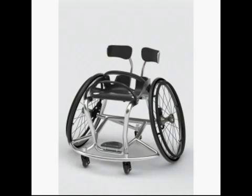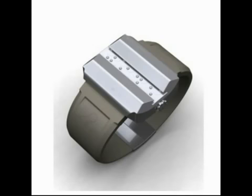Haptica is a concept design for a movable braille timepiece that provides a quick and accurate time reading for vision-impaired users. Haptica displays a real-time readout in braille using a military-time format. The wearer simply scans along the braille channel with their finger to check the time.